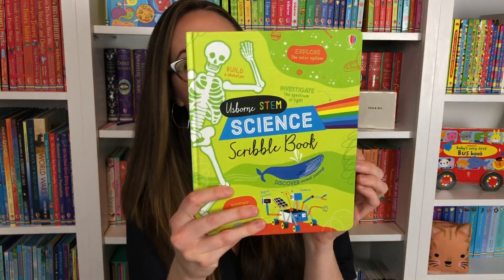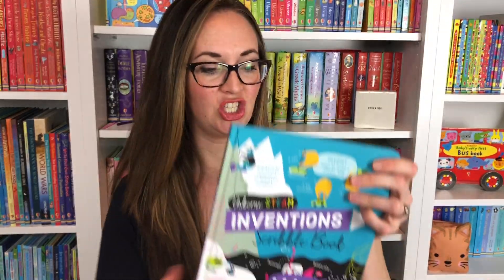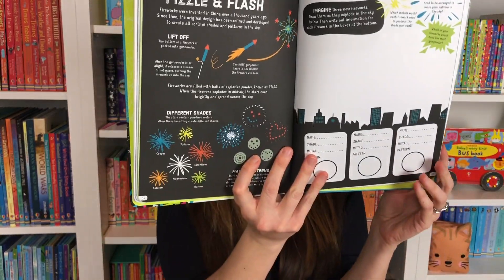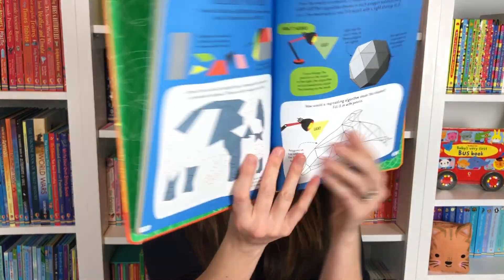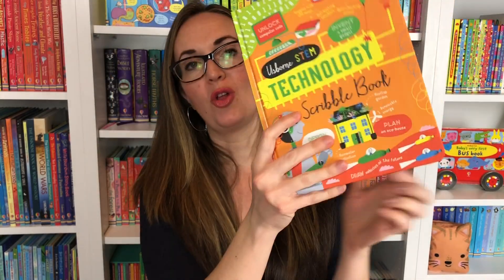We have the Science one, which your child will be thinking like a scientist — exploring, discovering, and inventing. Inventions is going to help them discover and think like an inventor, imagine their own inventions, and design them. And Technology is going to have them design their own Android, design robots and machines, solve puzzles, scribble and draw.